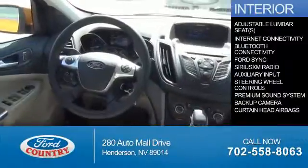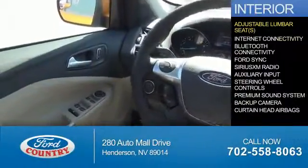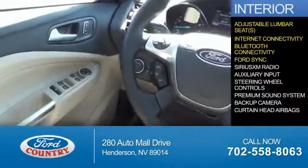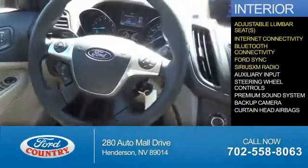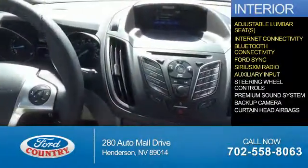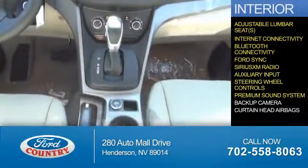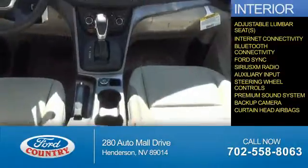Inside you'll find adjustable lumbar seats, internet connectivity, Bluetooth connectivity, Ford Sync voice activation, Sirius XM satellite radio, an auxiliary input, steering wheel controls, a premium sound system, a backup camera, and curtain head airbags.